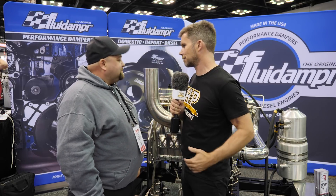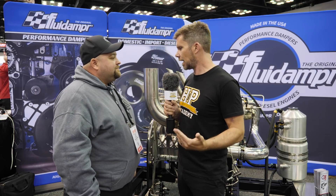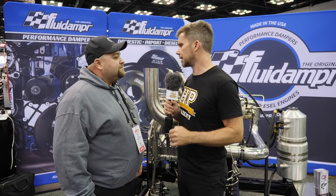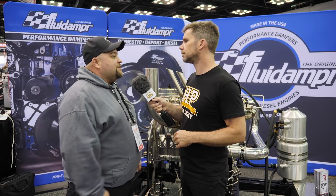What sort of ETs are you seeing from these combinations? In our cast block applications we've been 4.25 at 177 miles per hour in the eighth mile in a 3,150 pound truck. And where are you expecting to get with 3000 horsepower? Hopefully this year, if everything goes well and the chassis cooperates, we should be well into the 3s. That's pretty serious no matter what fuel you're running on.